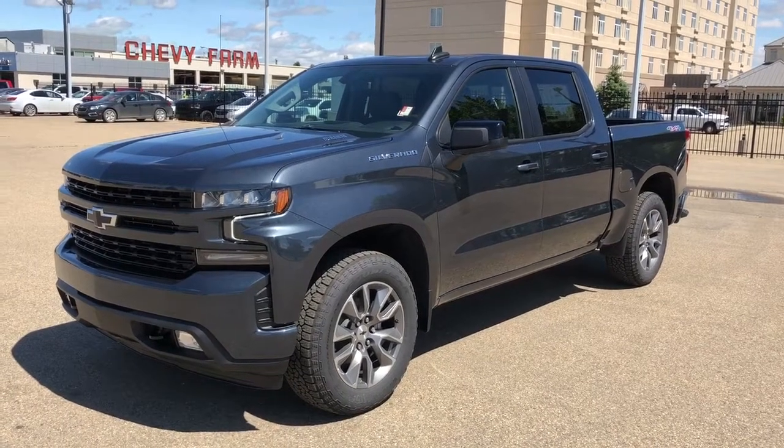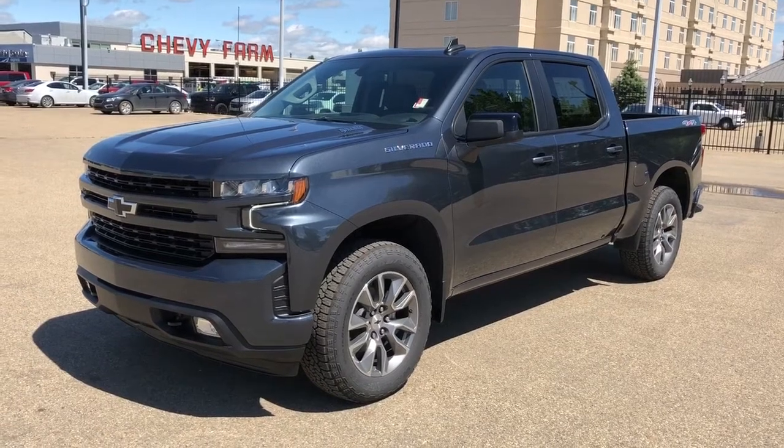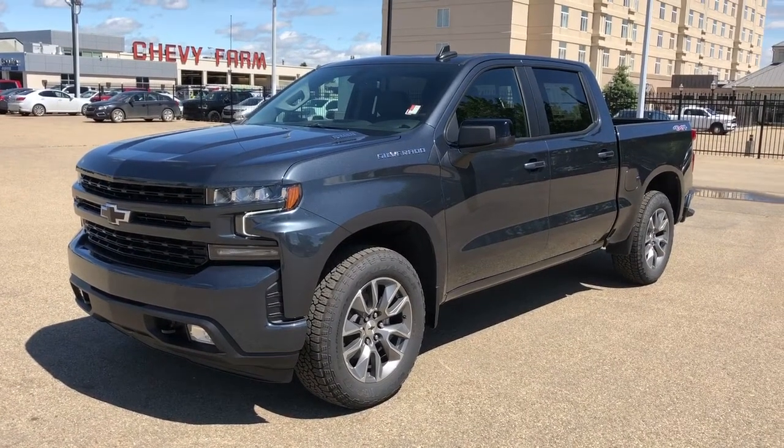Welcome to Westgate Chevrolet. Today we're taking a quick look at some of the interior and exterior features on our 2021 Chevrolet Silverado RST.